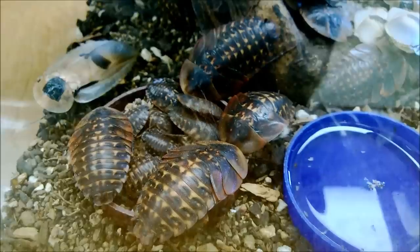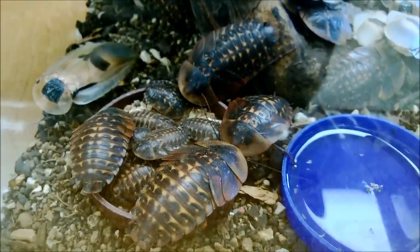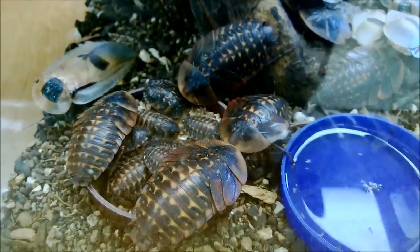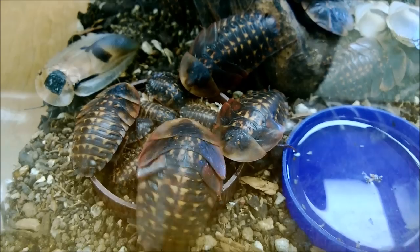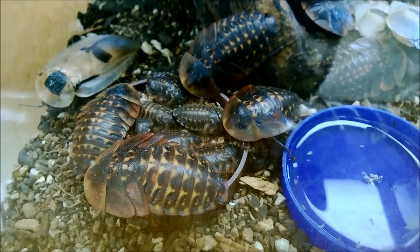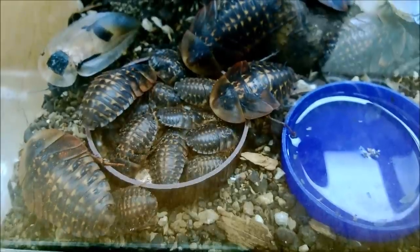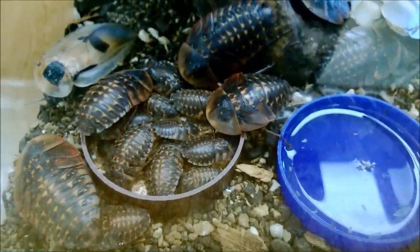Compared to Periplaneta americana, the American cockroach — the common one-inch reddish-brown pest species that has spread all over the world — this cockroach has a much lower metabolic rate and uses less oxygen, as determined by scientific tests. This explains why the giant cave cockroach appears lazy and slow in comparison, but it also means it doesn't need as much food and metabolic upkeep.